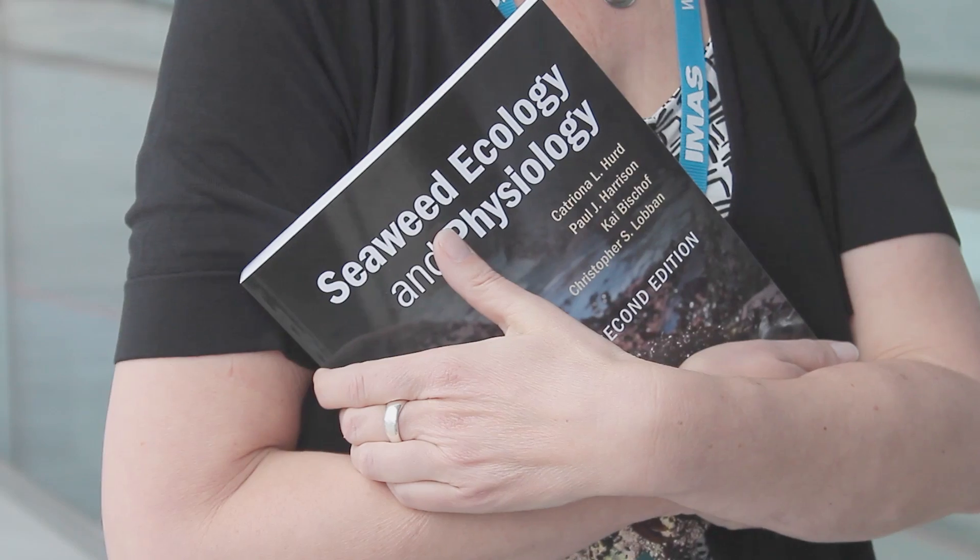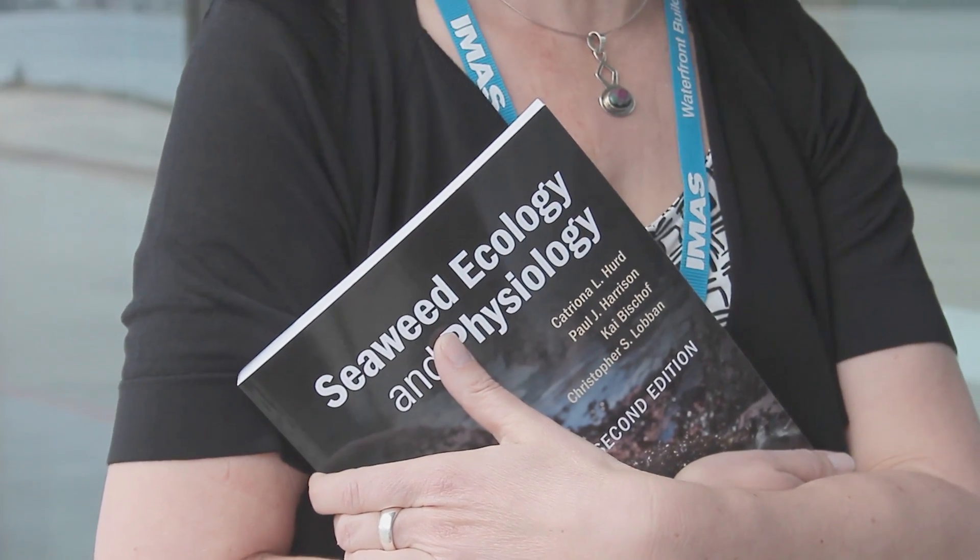I'm Katrina Hurd, an Associate Professor at the Institute for Marine and Antarctic Studies and I'm a marine biologist who specialises in seaweed research. I'm the lead author on a new textbook called Seaweed Ecology and Physiology. It's the second edition of a textbook that was first published 20 years ago, so we've got 20 years of new information in addition to the original text.